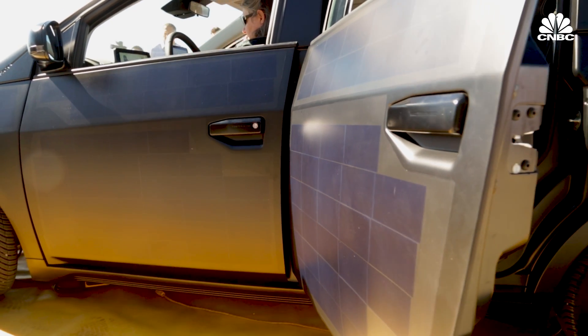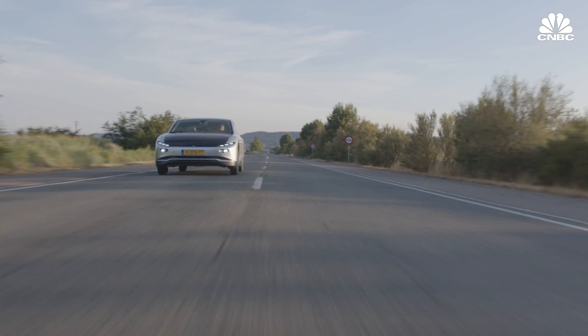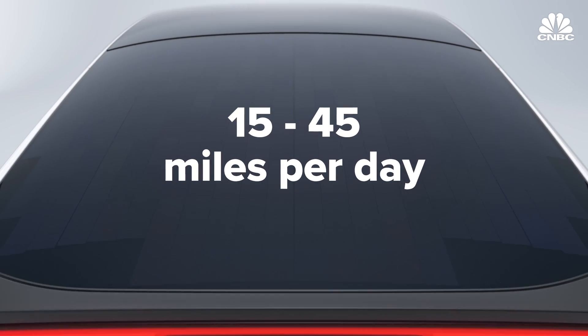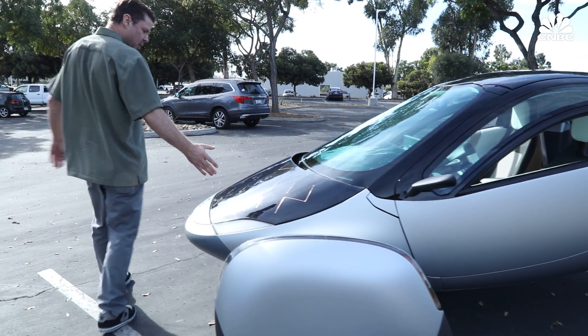Solar, only a few years ago — 2018, 2019 — crossed the threshold where it's now cheaper than basically anything else, certainly fossil fuels. The challenge is absolutely squeezing enough solar panels onto the surface of your car so that it can drive without needing to be recharged. For these vehicles, solar power can fuel between 15 to 45 miles of driving per day in sunny areas, and less when it's cloudy. This range is largely dependent on the car's design, which varies widely.